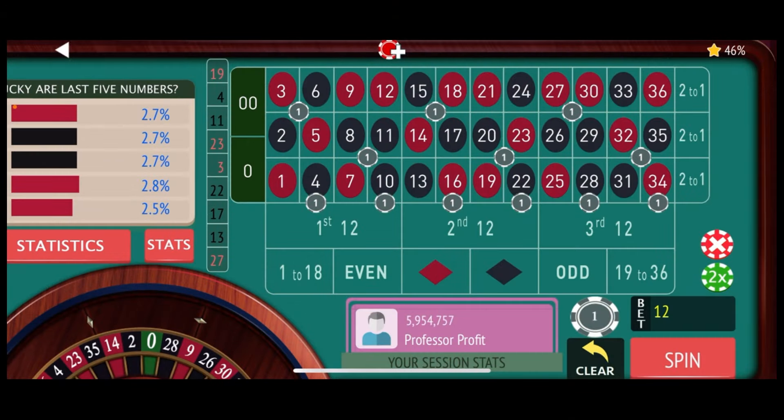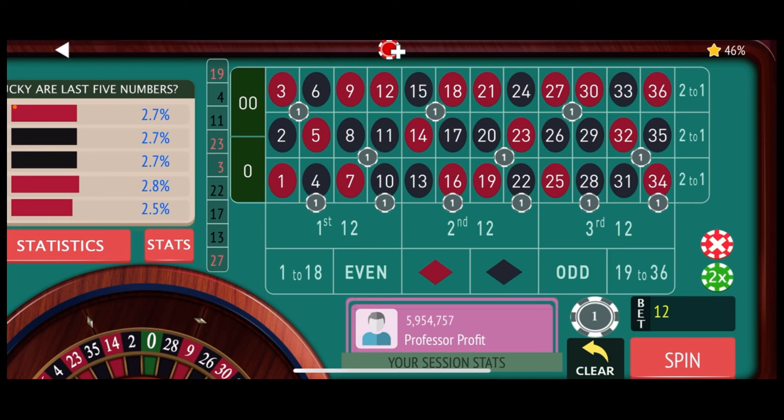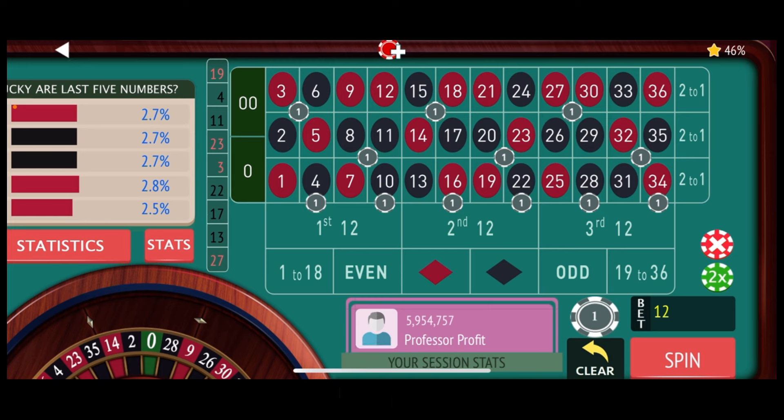Okay everybody, down here on the virtual roulette table, getting ready to spin our Cover 30 strategy. This is a $500 buy-in, which means our win goal is $50, and we've got our base bet already set up here for you. That bet is the 2-6 corner, the 7-11 corner, 14-18 corner, 19-23 corner, 26-30 corner, and 31-35 corner.